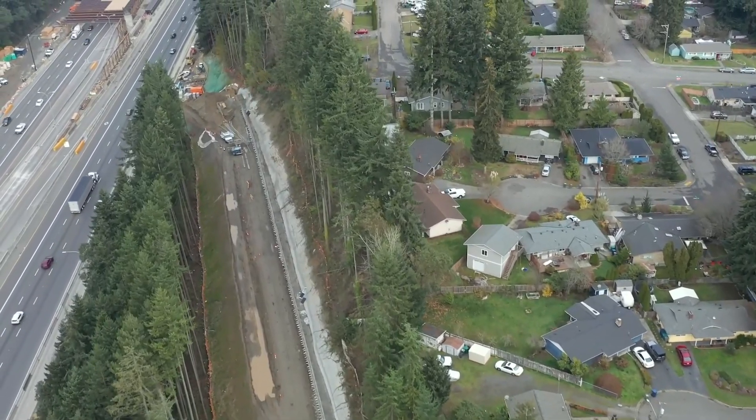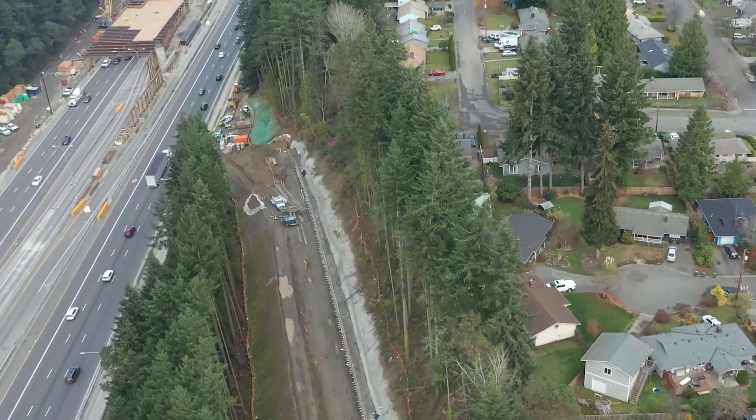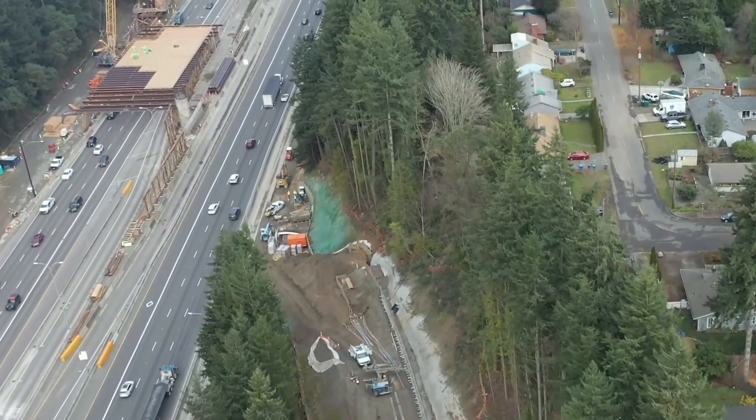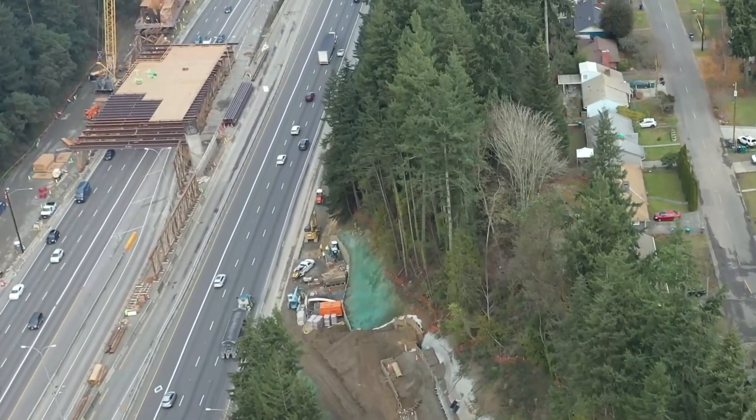We are now coming up on the G Bridge. This is one of the more challenging bridges to construct on this project. It spans the I-5 Freeway, which is one of the busiest highways along the west coast.